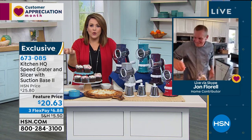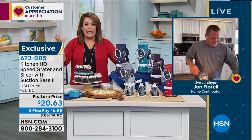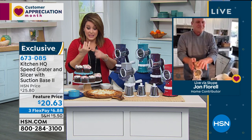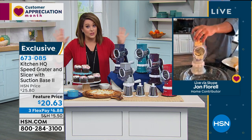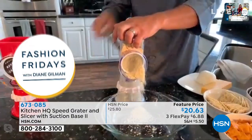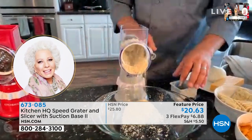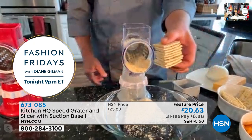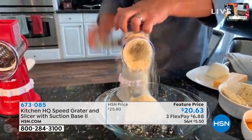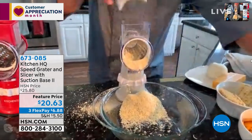I used to buy shredded cheese in a bag for $4, or pre-shredded hash browns - everything is more expensive if you buy it pre-done. Now with this, whether it's potatoes, radishes, anything fresh for salads, chocolate shavings for ice cream sundaes, or homemade breadcrumbs using salt and crackers instead of a rolling pin and plastic bag, you can do it all with the speed grater.